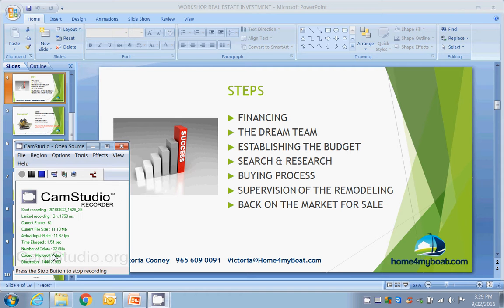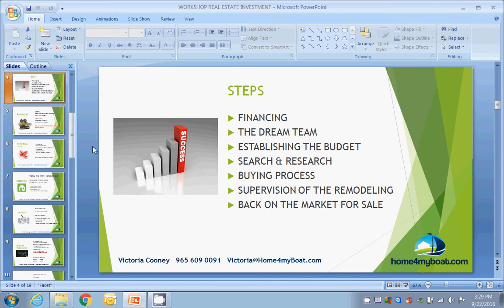Hi guys, my name is Victoria Cooney. Next week, September 28th, we're going to be having a workshop on real estate investment at Keiser University in Fort Lauderdale. I wanted to share with you some of the slides I'm going to be presenting. This slide in particular is on the steps for a real estate flip. We're going to be talking about financing — what type of financing can you find on a flip.